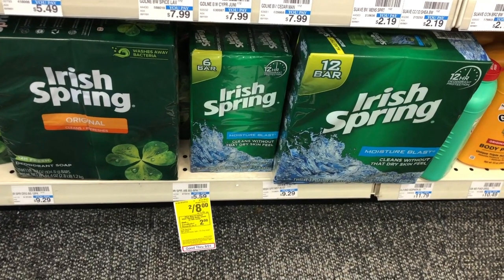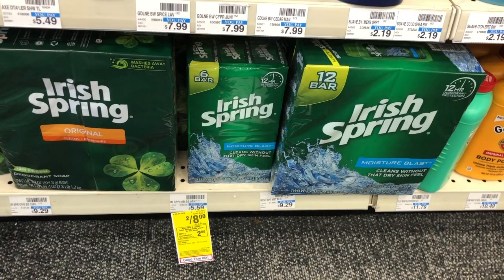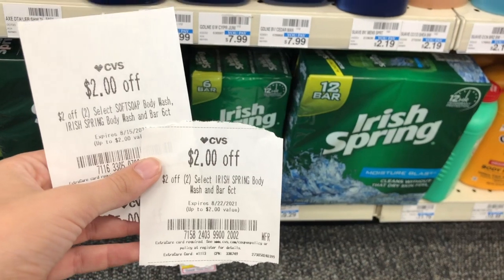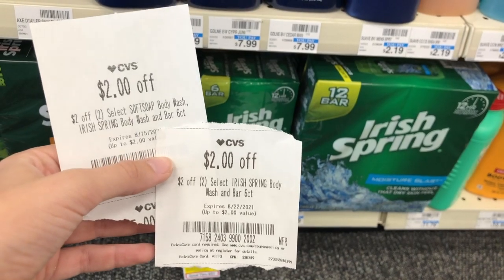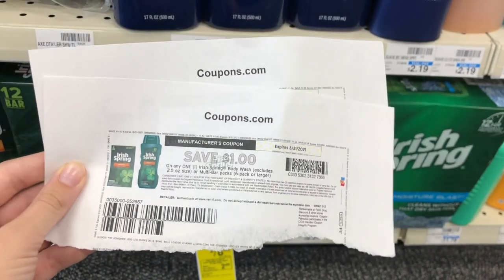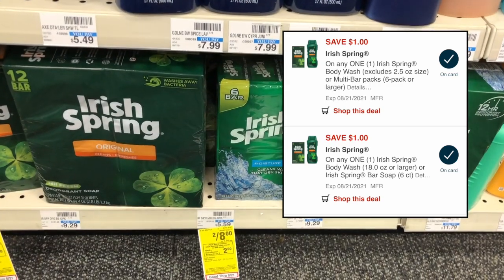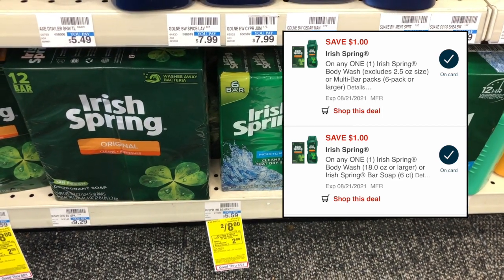Irish Spring body wash and bar soap are two for $8, and when you buy two you get back a $2 extra care buck. I'm picking up two bar soaps for $8. I have two $2 off two CVS CRTs that stack together for $4 off. I'm also using two printable coupons for $1 off one Irish Spring bar soap or body wash — two $1 off one digitals are also available. After the two CRTs and two coupons, you pay just $2 but get back a $2 extra care buck, making them completely free.